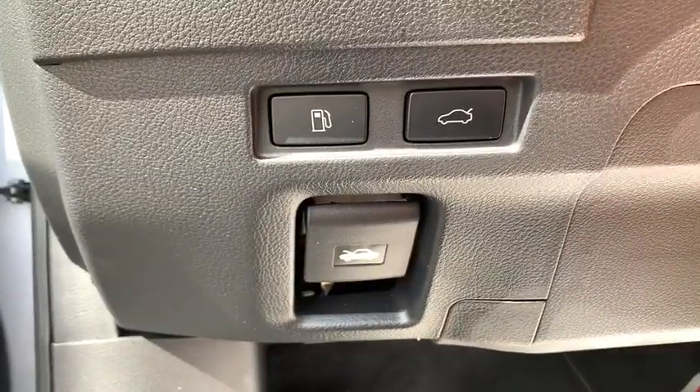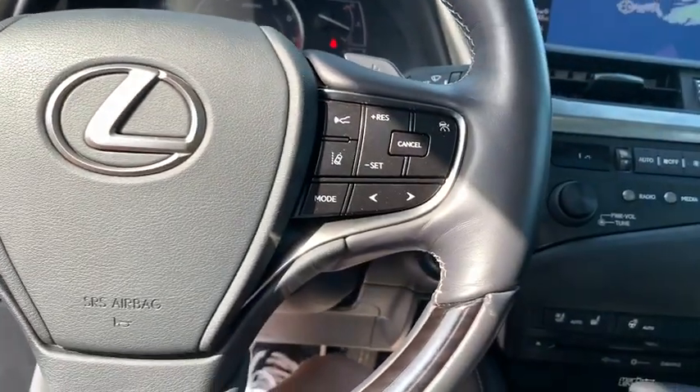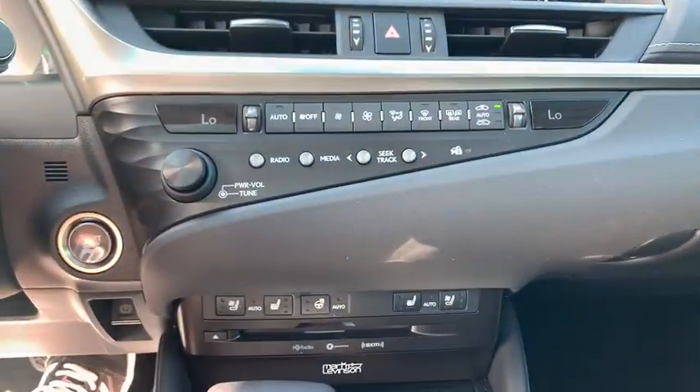This vehicle has less than 20,000 miles. Here are some of this vehicle's great options: power passenger seat, traction control, navigation system, leather-wrapped steering wheel, dual airbags, alloy wheels, power steering, four-wheel disc brakes.